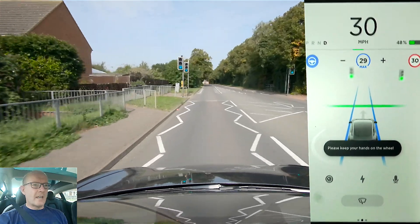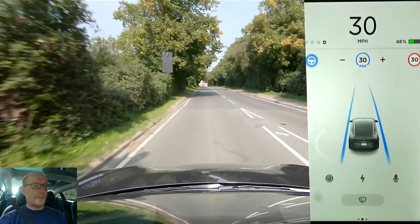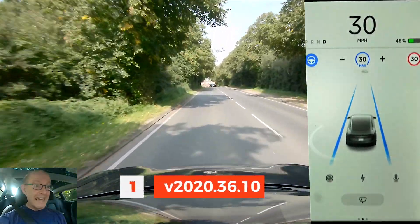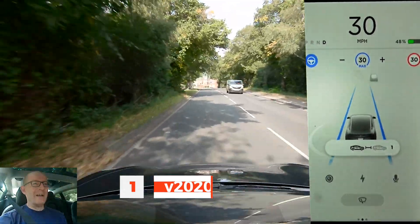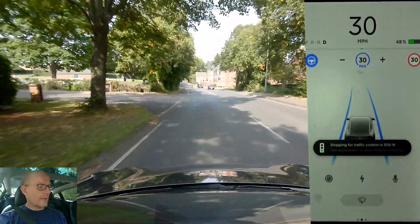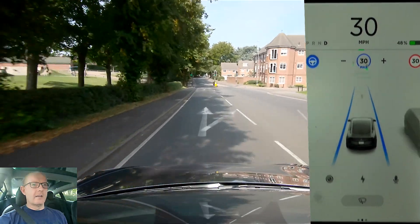Morning everyone, this is John and I am in my Tesla Model 3 Performance. We've had the update for 2020.36 for some time actually, and this is my third attempt to record it. One of the major updates is traffic light recognition.